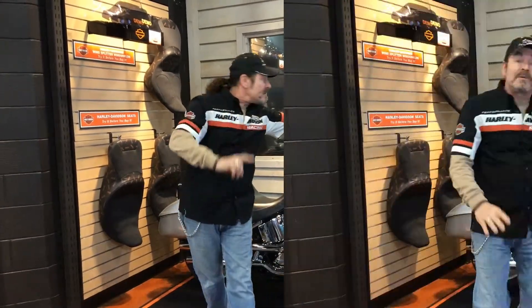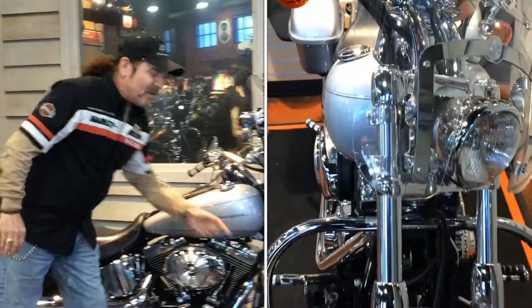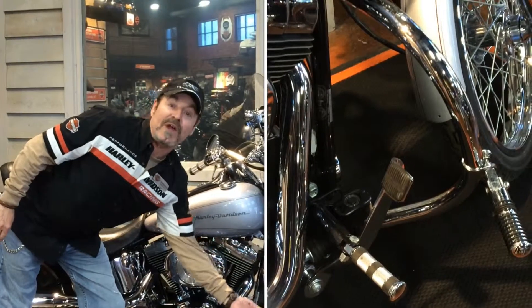It comes carbureted, and also has really nice accessories — a detachable windshield, and check out this engine guard with riding pegs.